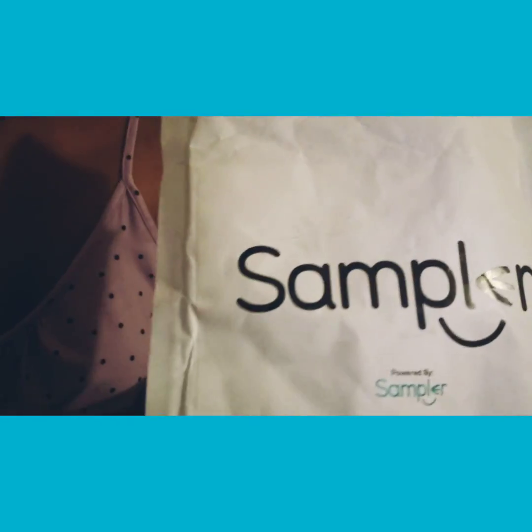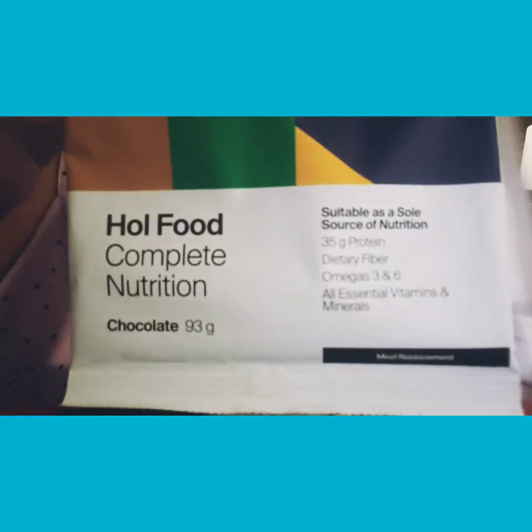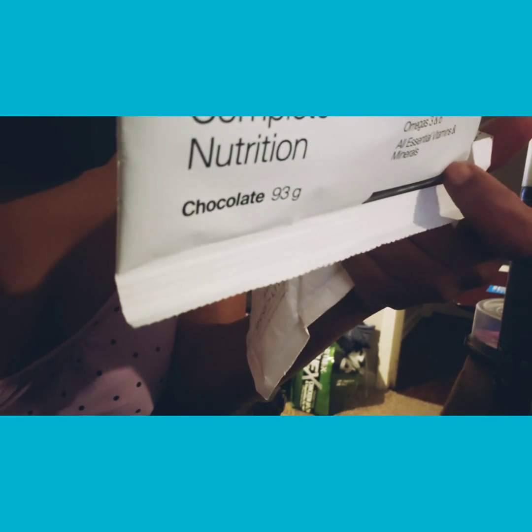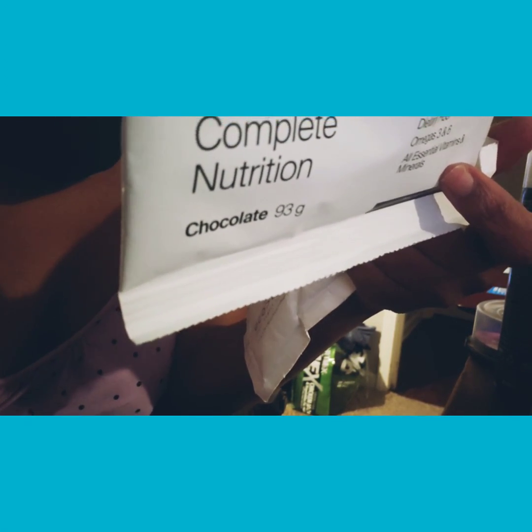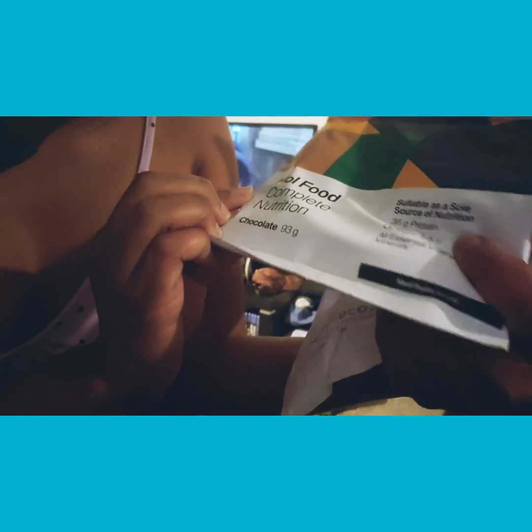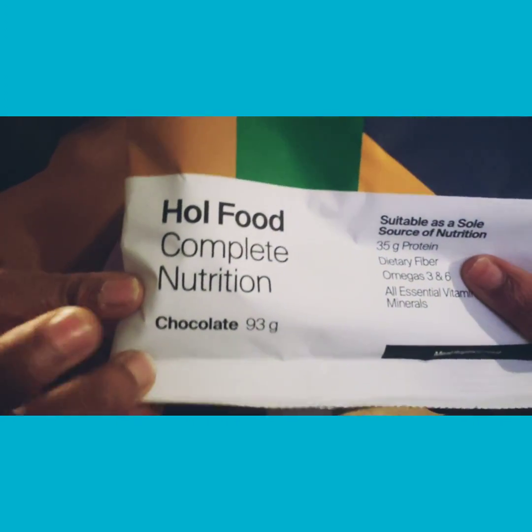What is this? Chocolate. Whole food. This says in a blender or a shaker, mix one pack with 1.5 cups of ice cold water, store away from direct light. So I get this is like a protein shake or something, just a whole little pack of nutrition and that kind of stuff on the back. But it feels like some shakes. It's called Whole Food Complete Nutrition and it's chocolate.